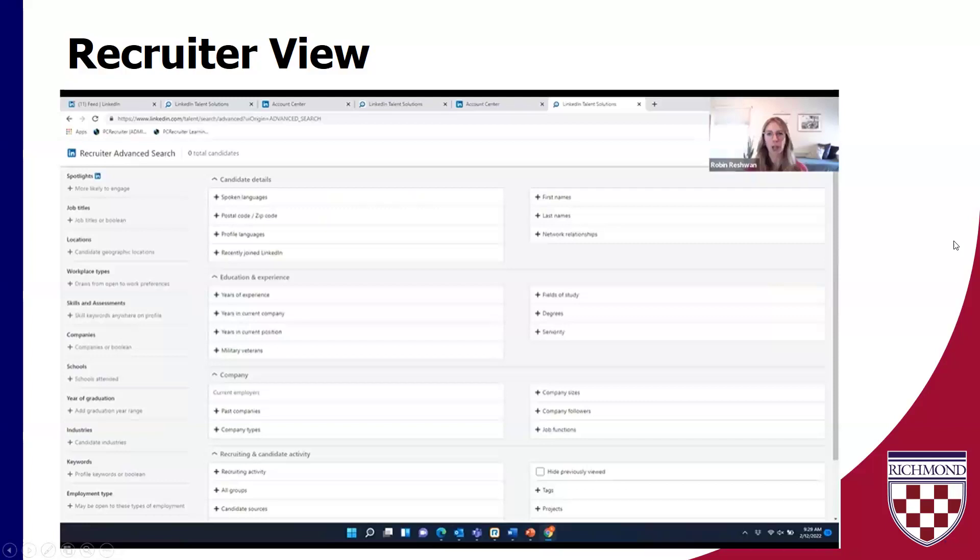This is a screenshot of all the filters and parameters that a recruiter can use to source candidates on LinkedIn. I love this — it's really interesting. Most of it is supplemental and something interesting they can use to search by. The really important things here and what I love — and it goes to what you need to highlight in your profile — are the Spotlights.